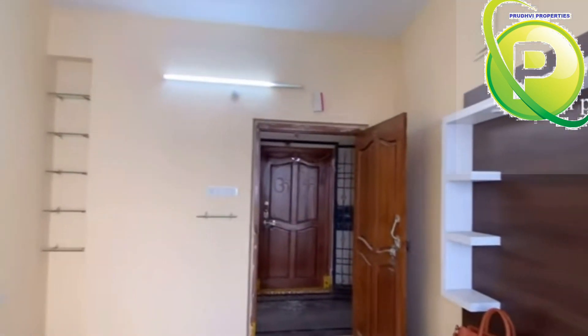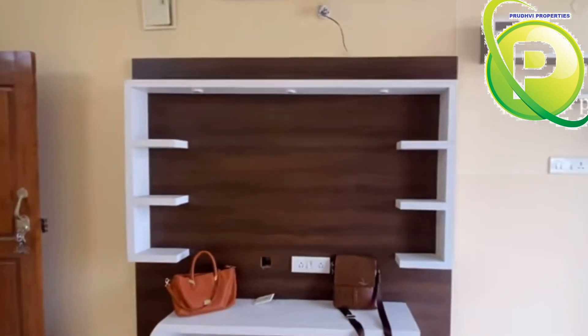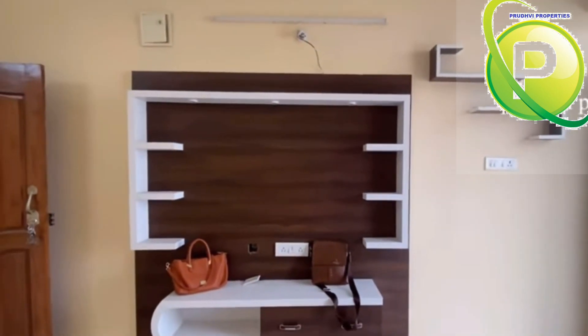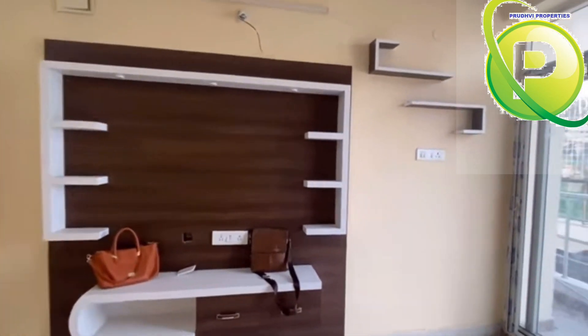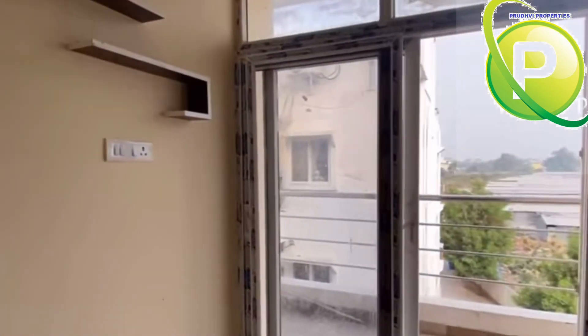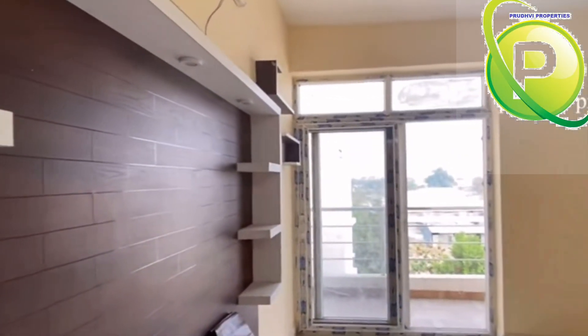This is a complete hall look. We have a well-designed modular kitchen and a spacious master bedroom with an attached washroom. This is the balcony.